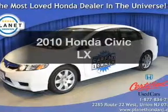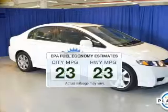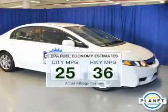Presenting the 2010 Honda Civic. This is the set of wheels you've been looking for. Save your money and make fewer trips to the gas station when driving this fuel-efficient vehicle.